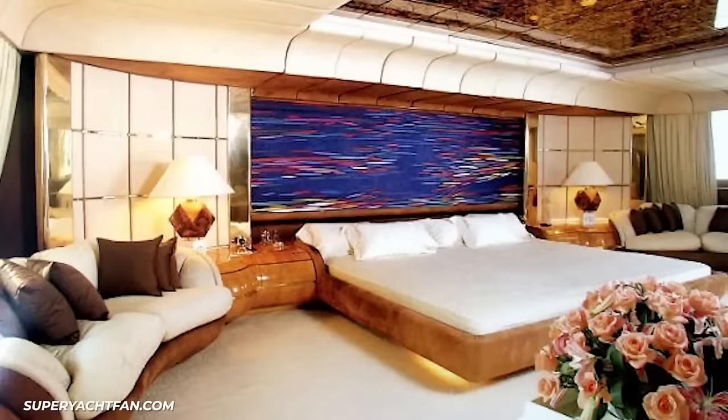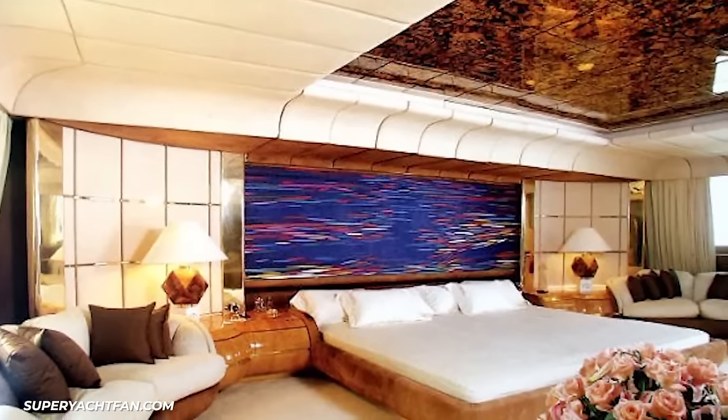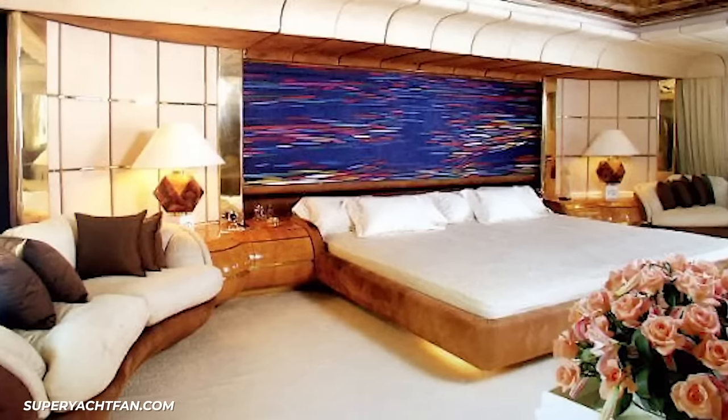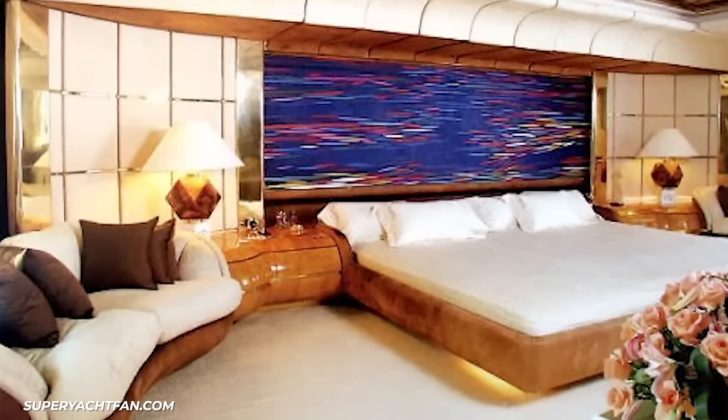The most extravagant room on the yacht by far is the master suite. The bedroom takes up the full beam of the hull. It has a tortoise-shell ceiling, a three-metre-wide bed, and bedside remote controls for the entertainment centre, room service, and the curtains. There's even a secret exit.